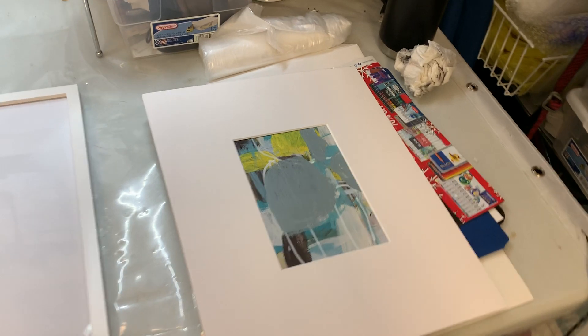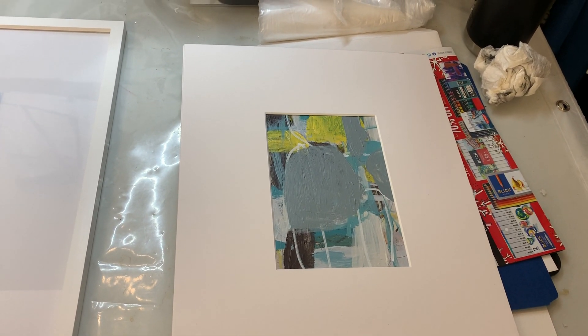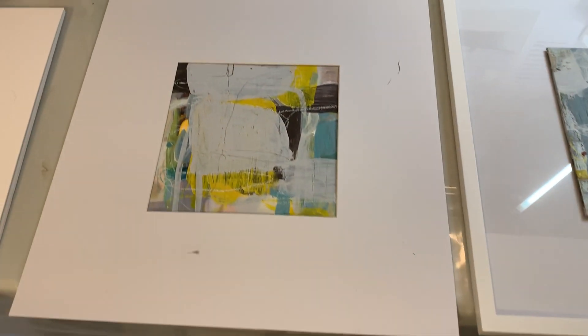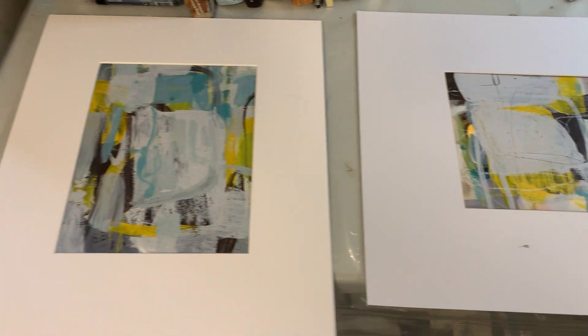Here are some smaller pieces that I'm working on for a show coming up in a couple of weeks — the Very Merry Cash and Carry. It'll be at Side Street Arts. The opening is December 6th from 6 to 9. Info is in the email newsletter.